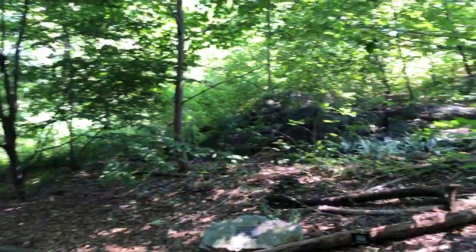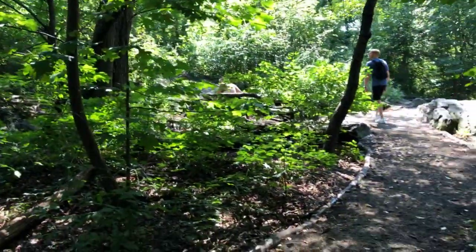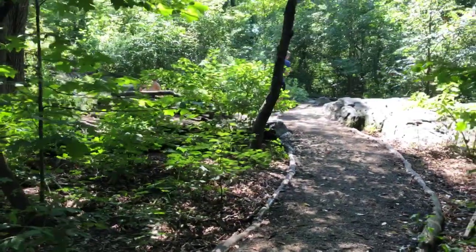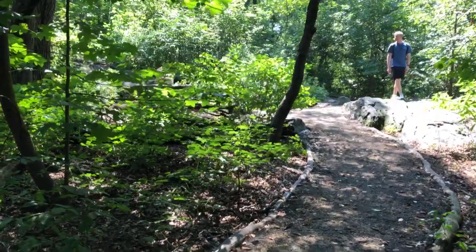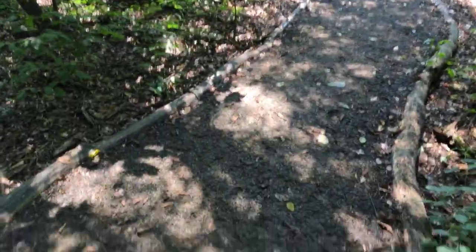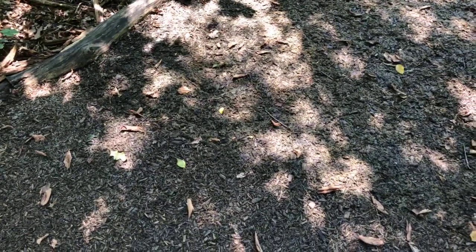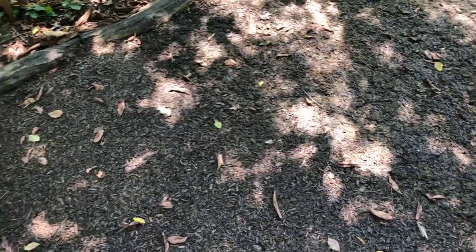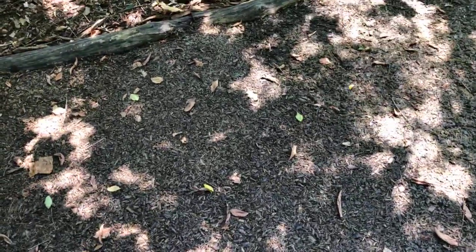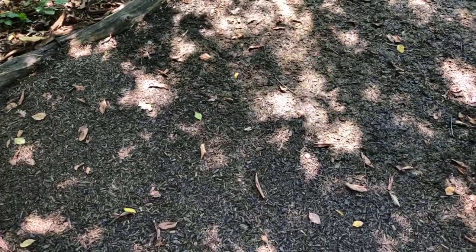We're getting to the Ailantus tree, but first we have to walk this path. Notice this is different from what I was walking on before — this is called forest carpet. It is wood chips bound together using an epoxy resin that keeps all the pieces together, and there are actually several layers to this. It was done to create a more durable pathway.